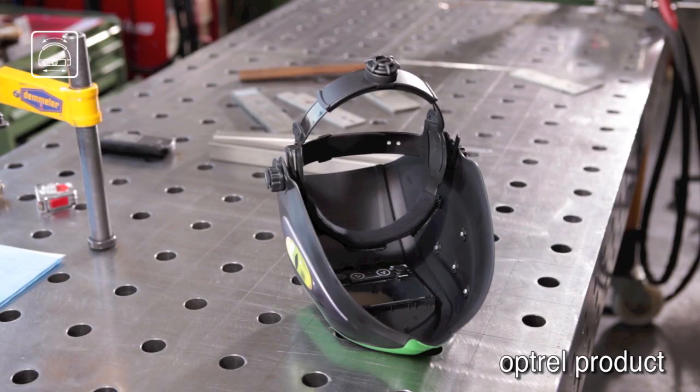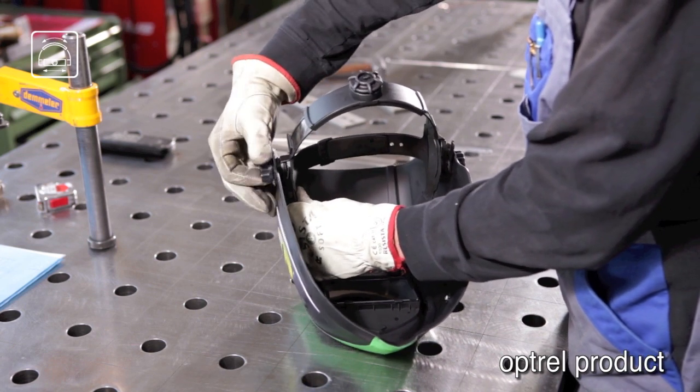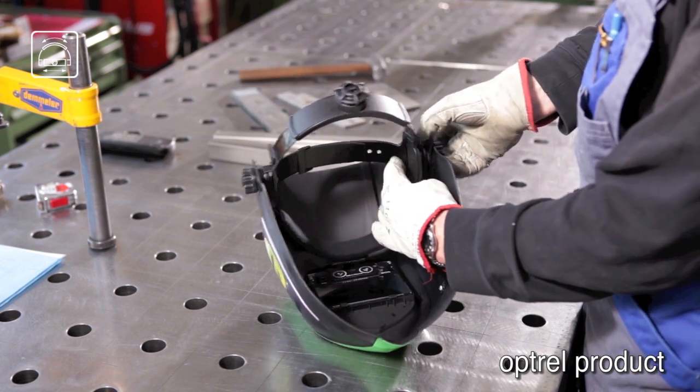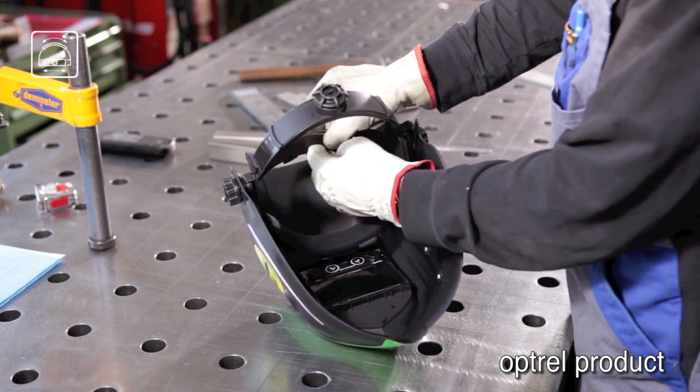The patented Comfort Head Gear of Optrel captivates through a perfect fit in a simple three-step adjustment routine: determine the ideal distance from the shell, choose the right width of the headgear, and tighten with the easy-to-use closure mechanism to a perfect fit.